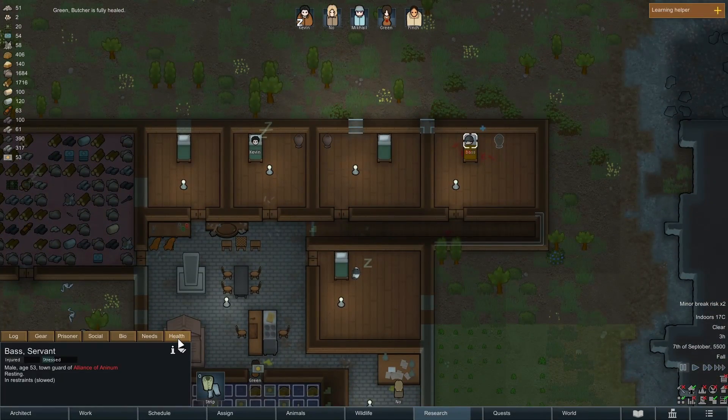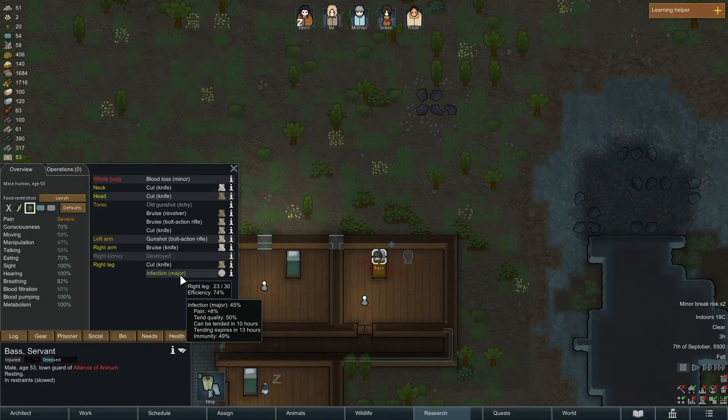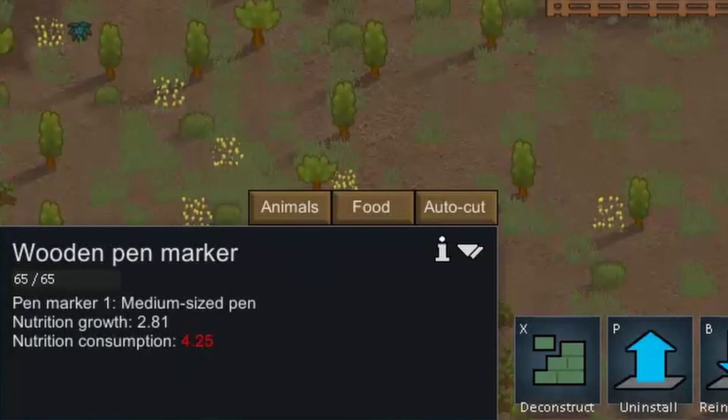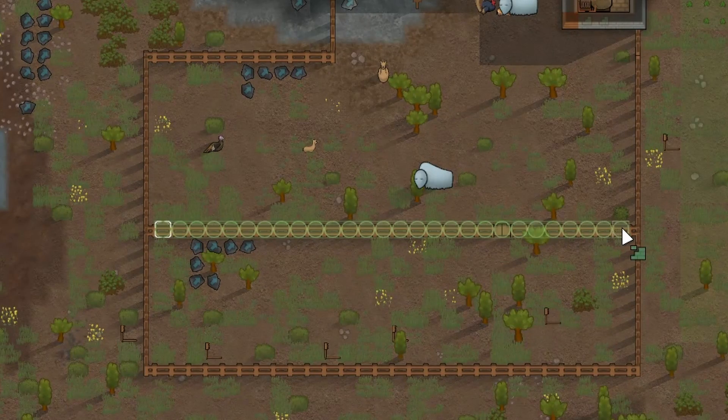It's 3 in the morning! Base's infection has been tended, and the immunity's taken over - it might be fine. Animal starvation alert - oh wow, that is a very very small pen. I do want to deconstruct that.